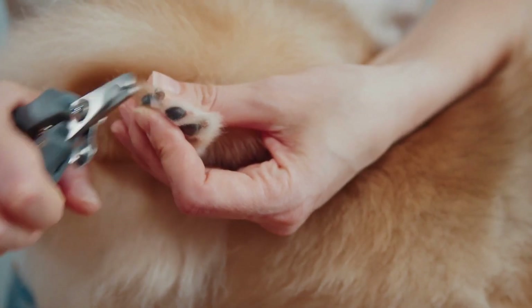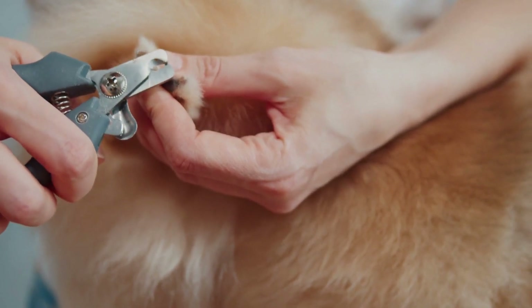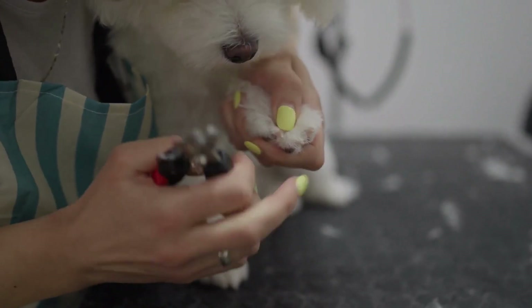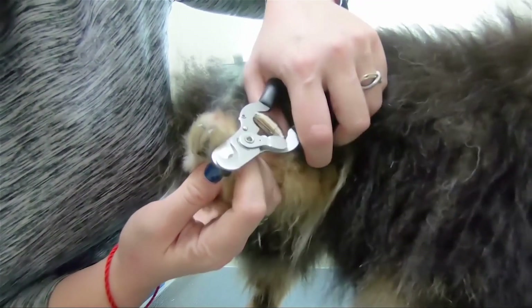Nail Trimming. Keep your German Shepherd's nails trimmed to a suitable length to prevent discomfort and potential injuries. Use dog nail clippers or consider professional grooming if you are unsure.